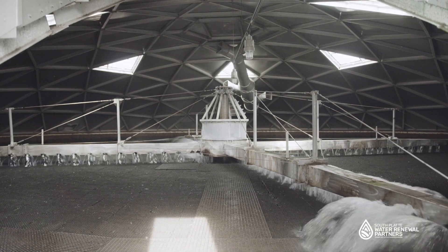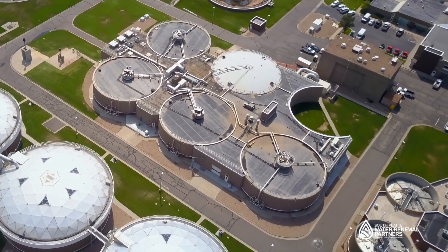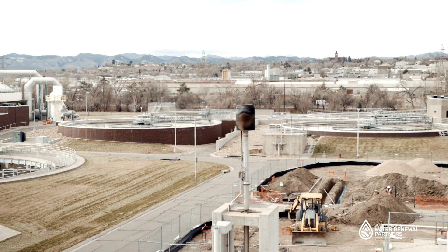Solids removed during the treatment process are pumped into anaerobic digesters where they are broken down for up to a month. Methane gas, a byproduct of the digestion, is captured during the process and used to heat the digesters.